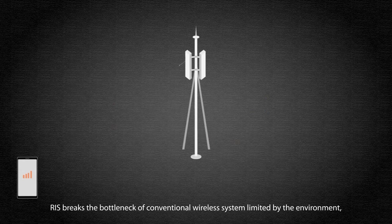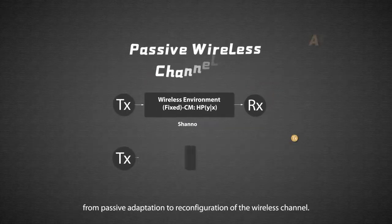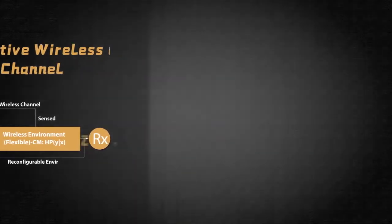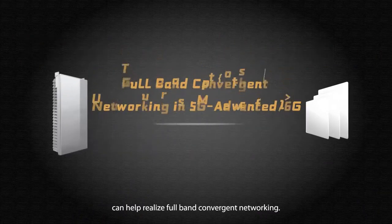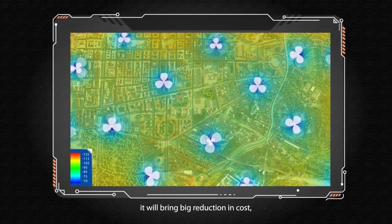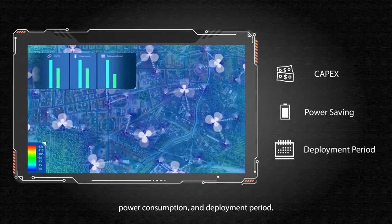RIS breaks the bottleneck of conventional wireless systems limited by the environment, moving from passive adaptation to reconfiguration of the wireless channel. The RIS solution proposed by ZTE can help realize full-band convergent networking, bringing significant reduction in cost, power consumption, and deployment period by assisting millimeter wave.